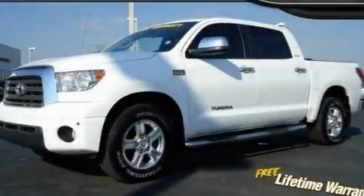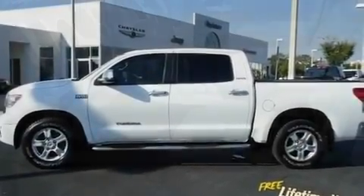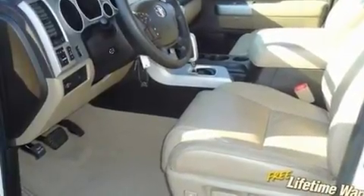This is a 2008 Toyota Tundra. Whether hauling, commuting, or towing, this truck is the right one for you. It has a 5.7-liter 8-cylinder engine and an automatic transmission.